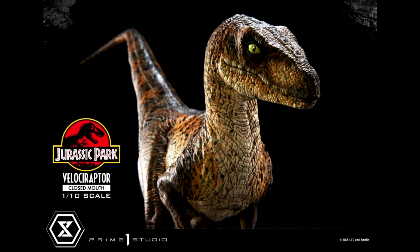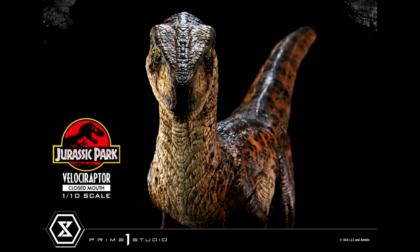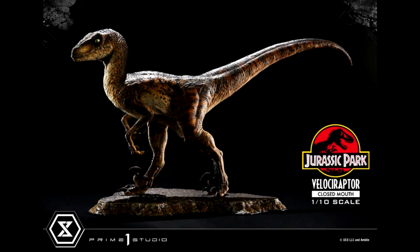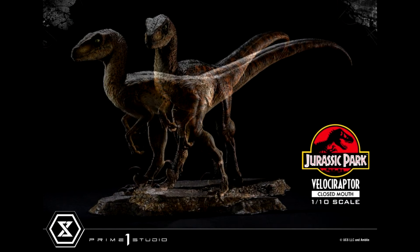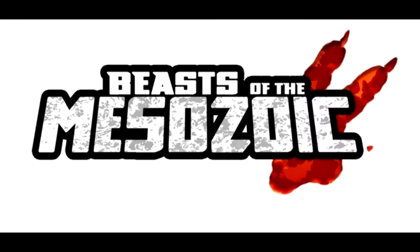I think this would pretty much complete the trifecta of original Jurassic Park velociraptors they have out for sale as far as the one-tenth scale individual releases go. Again, I think just like the others it looks pretty darn nice. I have all of the others pre-ordered so I might as well get this one pre-ordered as well and complete the trio. It's a pretty cool looking velociraptor and another fun release from Prime One.